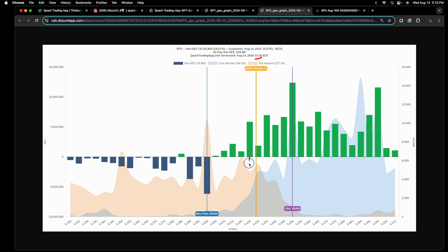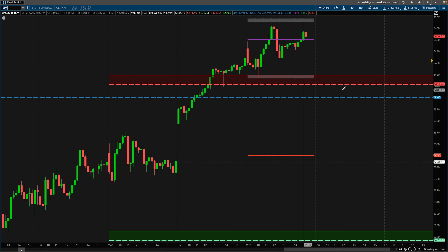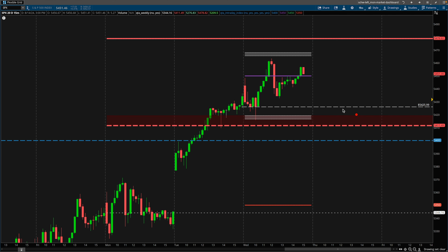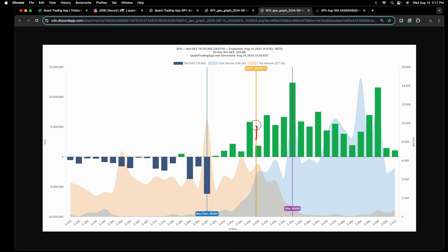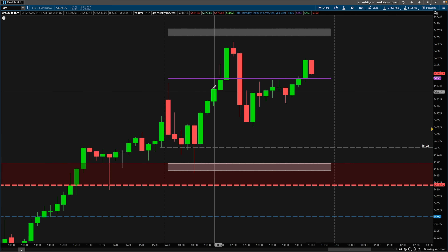From the SPX perspective at 10:30 AM, we have decent support at 5,425, some support at 5,415, and a really hard support down at 5,400. The gamma exposure gives a three-dimensional view to the levels we see on our chart — we know how deep or how strong of a support these strike prices are. This is our 5,425 level: it's a strong gamma support level and we can also see it in price action. When price action was at this level around 10:30 AM, price could not close below it on the 15-minute timeframe.